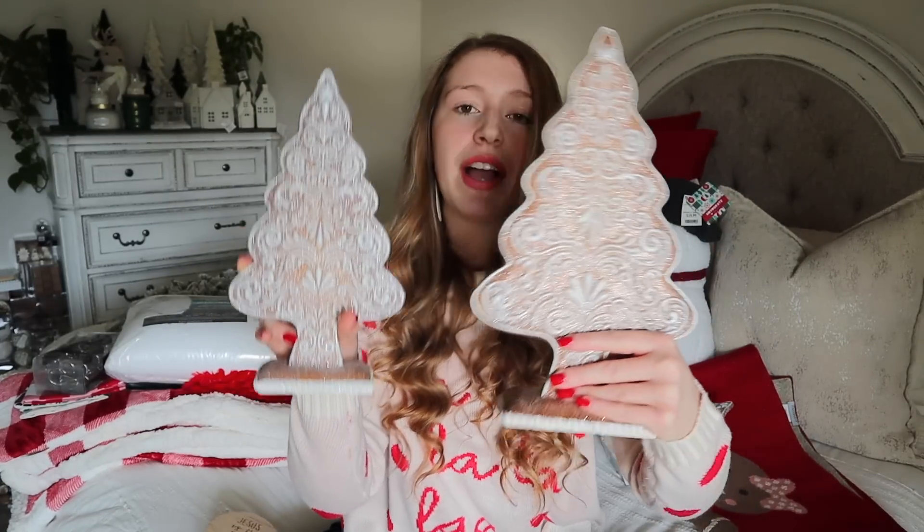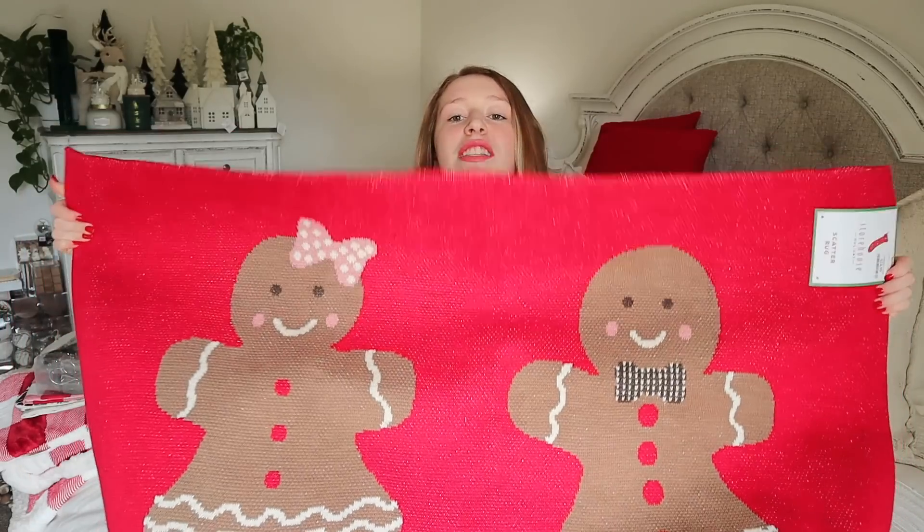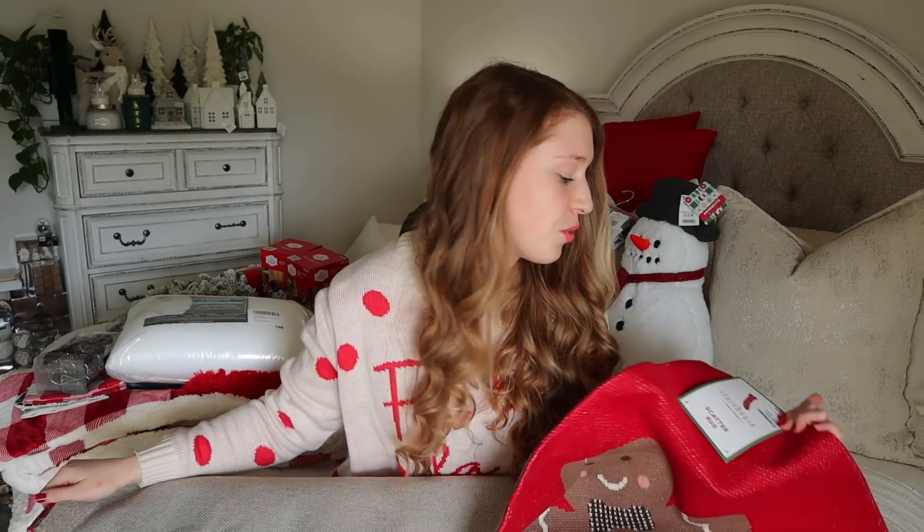I'm going with a gingerbread theme in the kitchen, so I was trying to find some gingerbread touches. I found these super cute gingerbread trees in two different sizes — the smaller one was $7.99 and the larger one was $9.99, and I got two of each. I also found a rug with gingerbread people on it that is absolutely adorable — $24.99. It's definitely going in the kitchen in front of the sink.